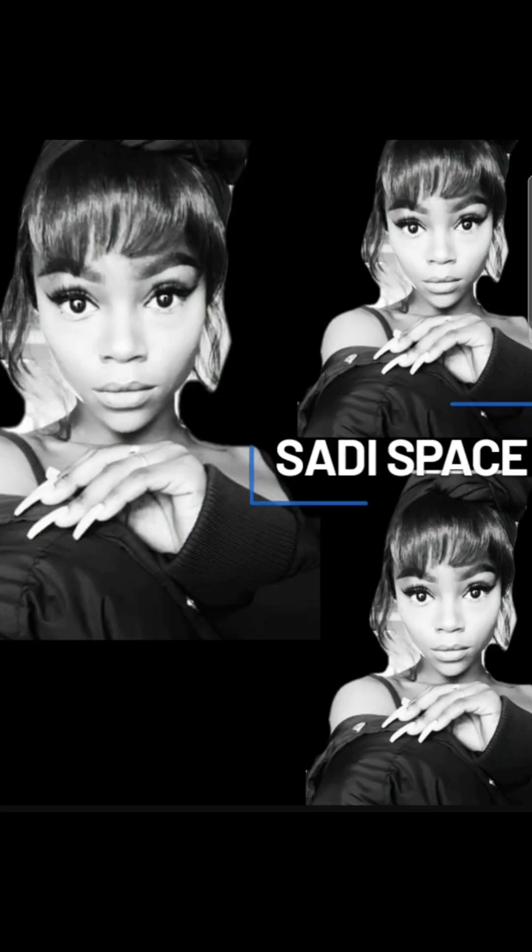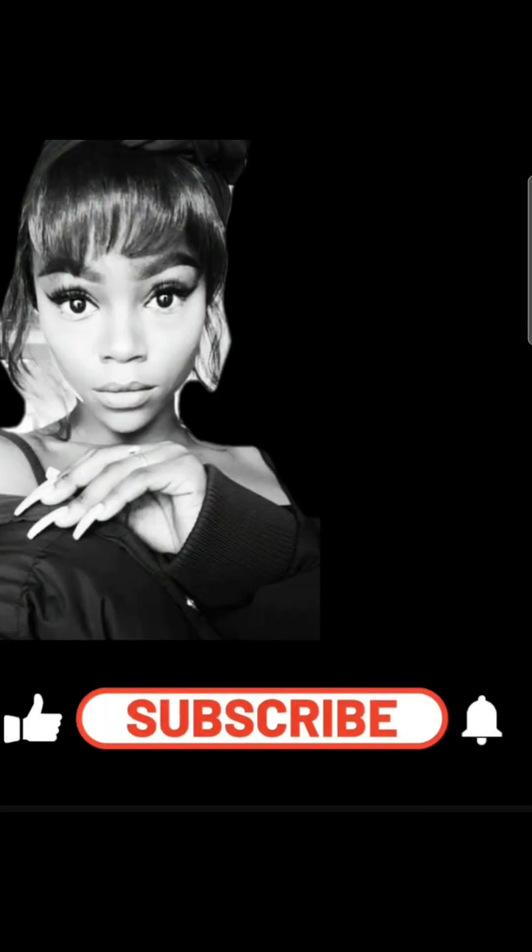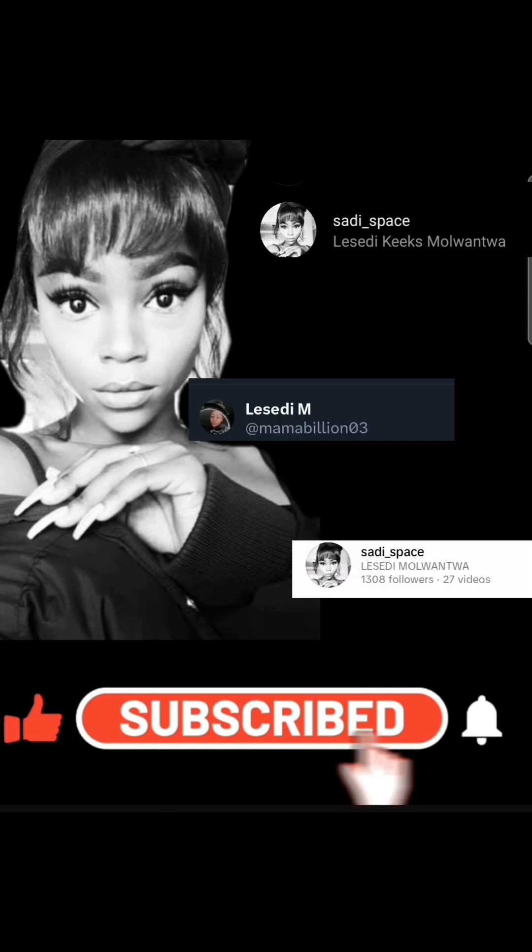Hi everybody, welcome to a Savi Space — I happen to be Savi. For all my returning subscribers, thank you so much for coming back. If you are new here, please press the subscribe button so that you become a regular on our home channel.